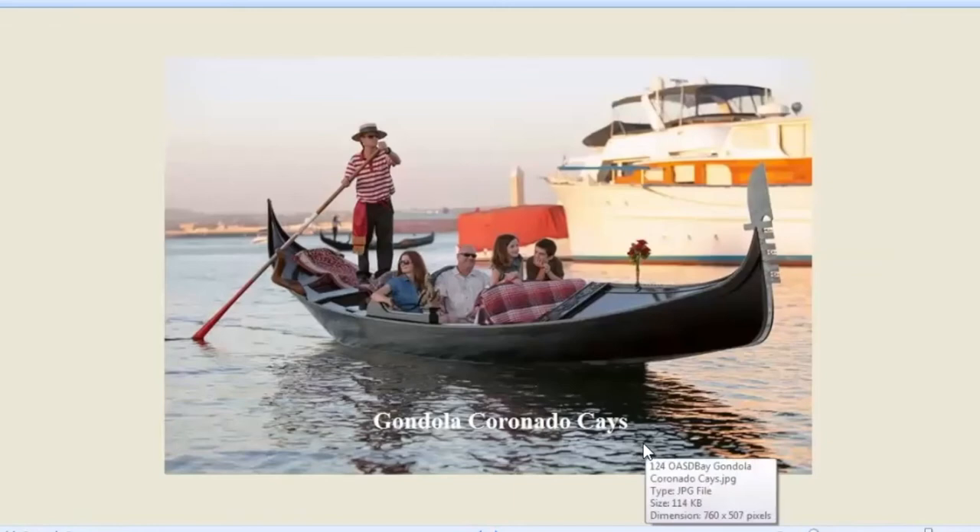You get up to the Cays and you find that you can go on a gondola ride — very romantic. There's wine, you can see the sunset, and if you really like Italian love songs, the guys sing to you while you're there. Very interesting to have a gondola ride through the canals of the Coronado Cays.